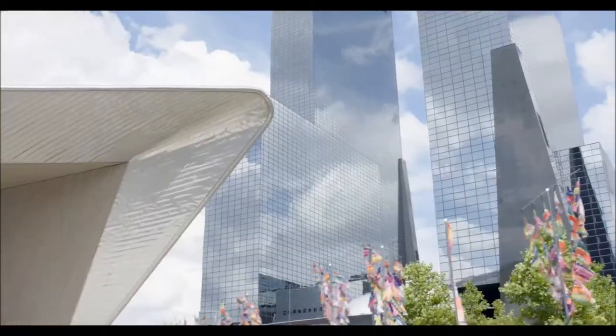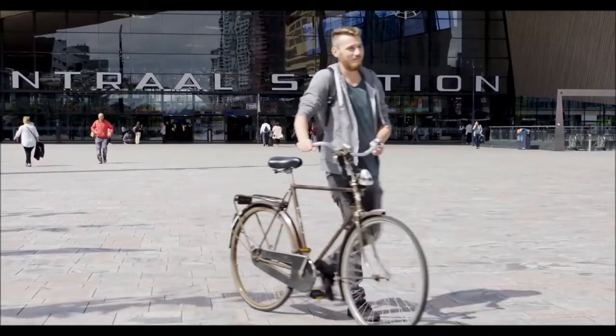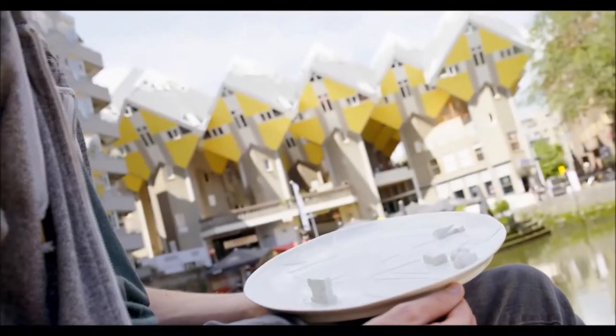Mostly the design ideas just come from my daily life — just walking around, seeing things. Sometimes something pops in your head and then I just go to the studio, sketching and making it happen.